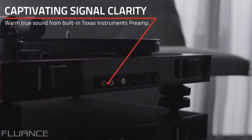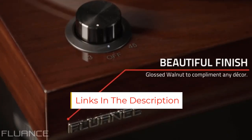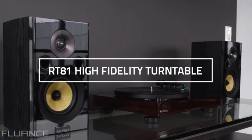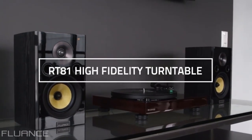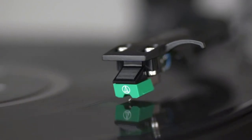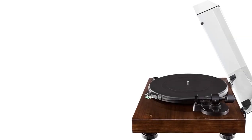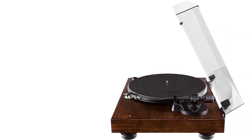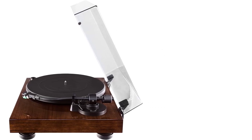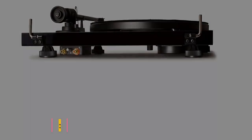It also features adjustable feet, so you can set it on your desk or on top of any speaker stand to get the best sound quality. Its polished aluminum design will look great in any room. The Fluance RT81 is the perfect turntable if you are looking for a high-quality vinyl player with all the benefits of a belt-driven design. Built with high-quality components such as an aluminum platter and gold-plated grounding wire, you know you will get crystal-clear sound for your records.